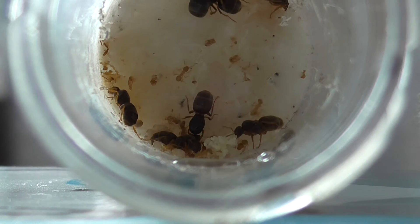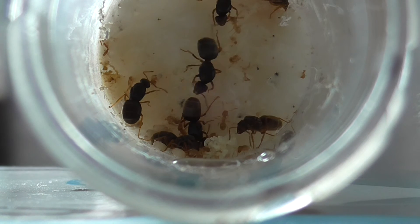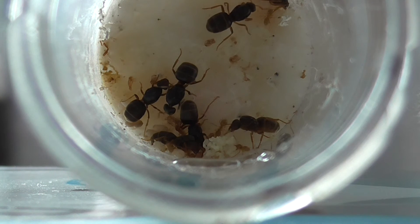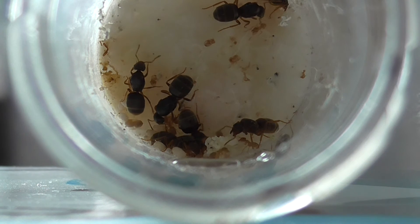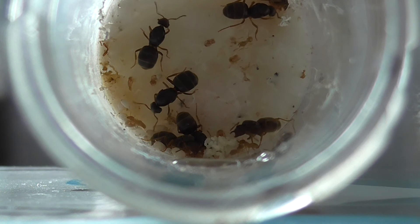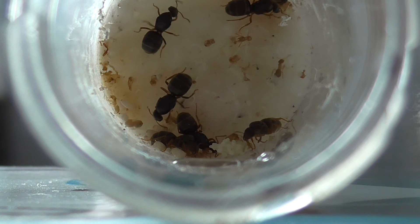That's just a quick update. I think there's either seven queens or six queens in this colony — I think it's seven. I'll just do a quick count: one, two, three, four, five, six, seven. So yeah, there are seven queens in this colony now.